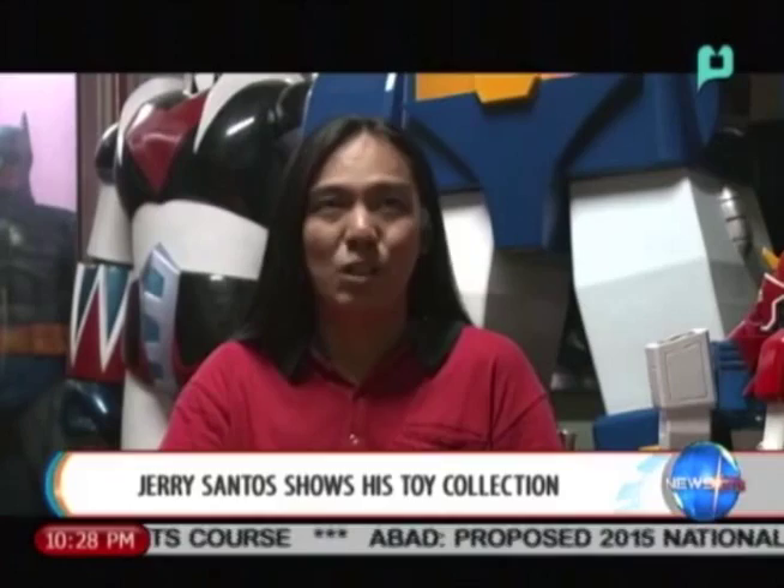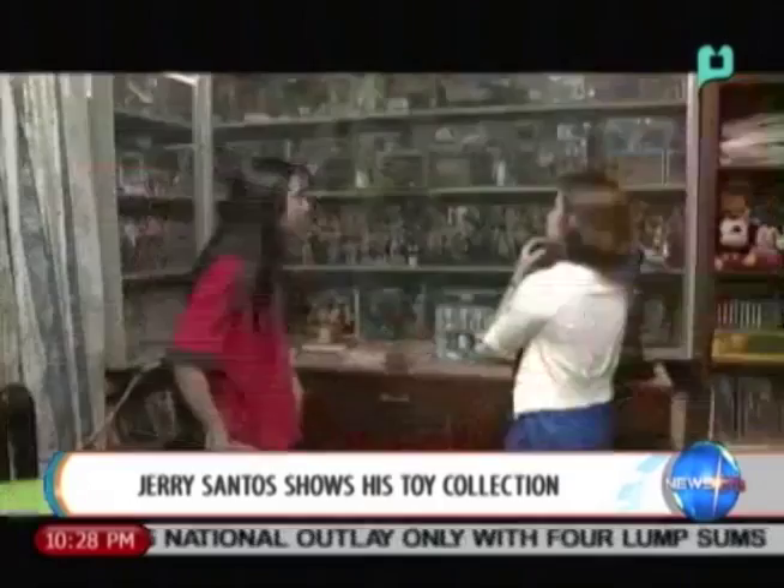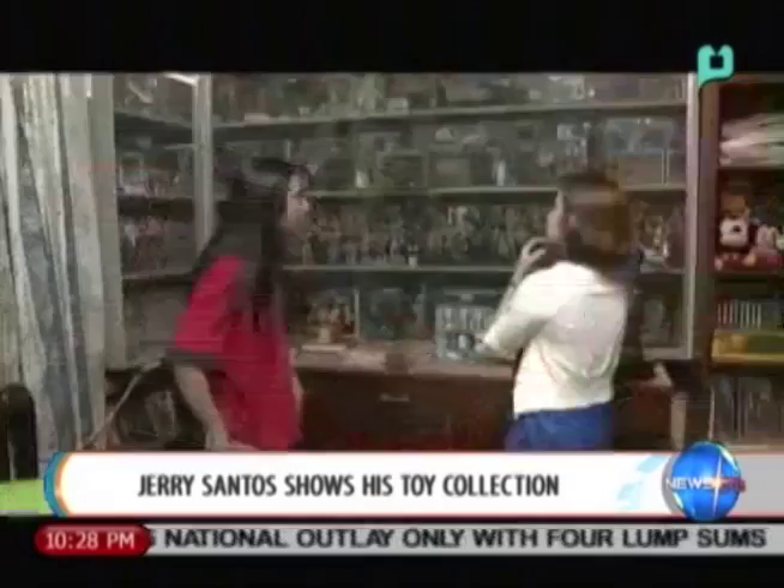Isn't this exciting, fellow hobbyists? We are going to keep showing you toys and a whole lot more. So don't forget to watch Hobby Life every Monday, Wednesday, and Friday. For People's Television, I am Kring Laxon and this is Hobby Life.